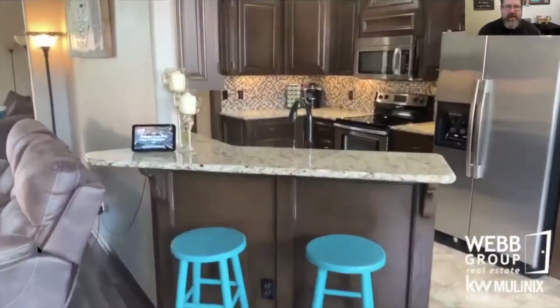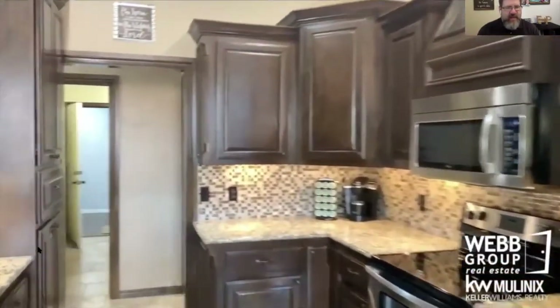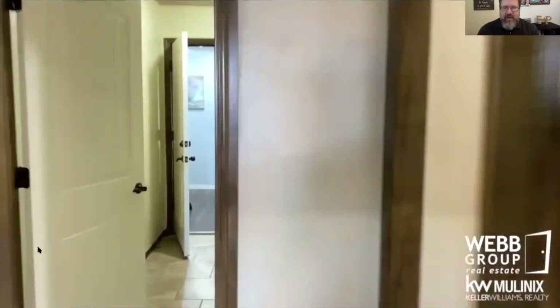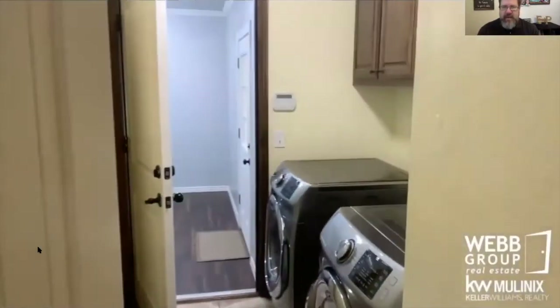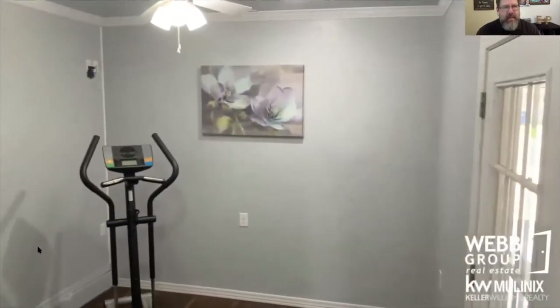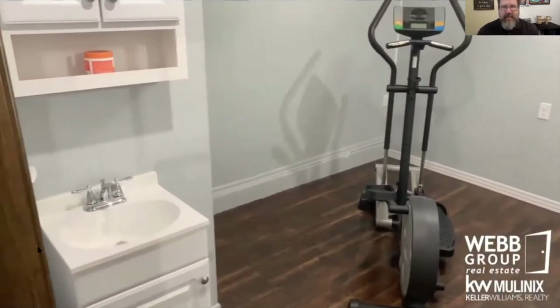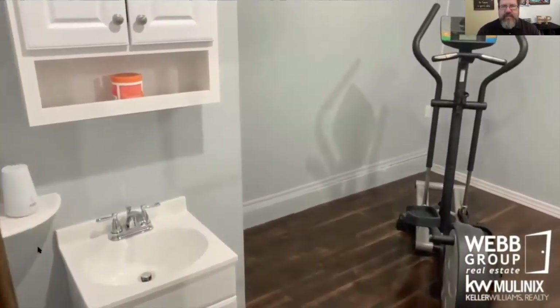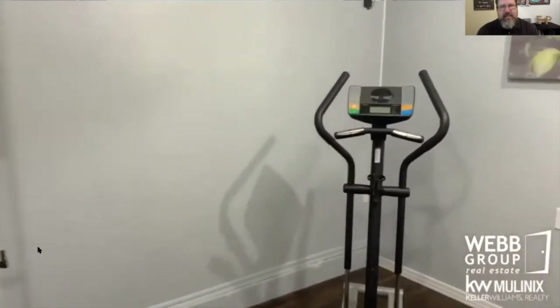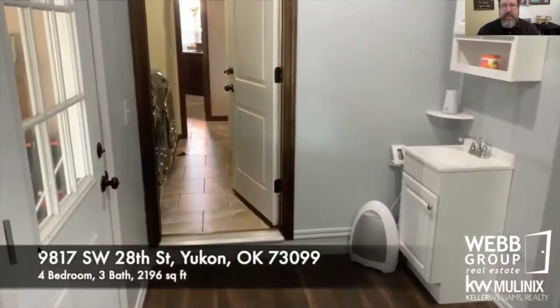One additional area to show you — it's this flex area through the utility room. Washer, dryer, and on in here is this little flex room. It takes up a portion of the third bay, fully heated and cooled, with a little utility sink. This could be another office, a workout room, a playroom, or a mud room.